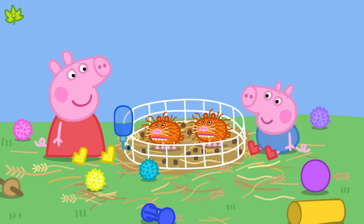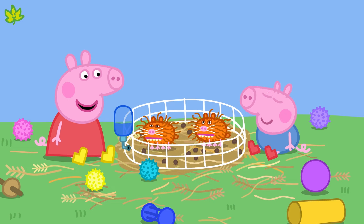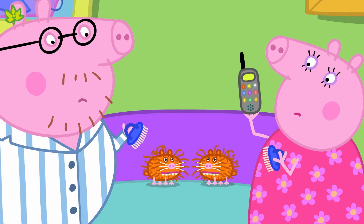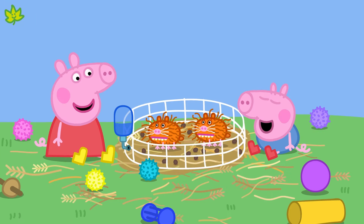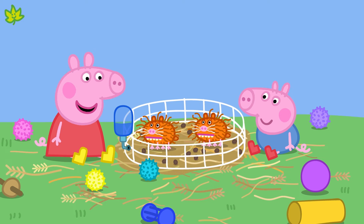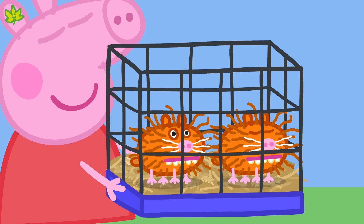Is it her pet guinea pigs Ginger and Brian? Peppa and her family need to brush them and make sure they don't get lonely. But most importantly, they need to make sure they have enough food and water — that's because they are living things. Living things are alive, like you and me. There are lots of different types of living things, not just guinea pigs.